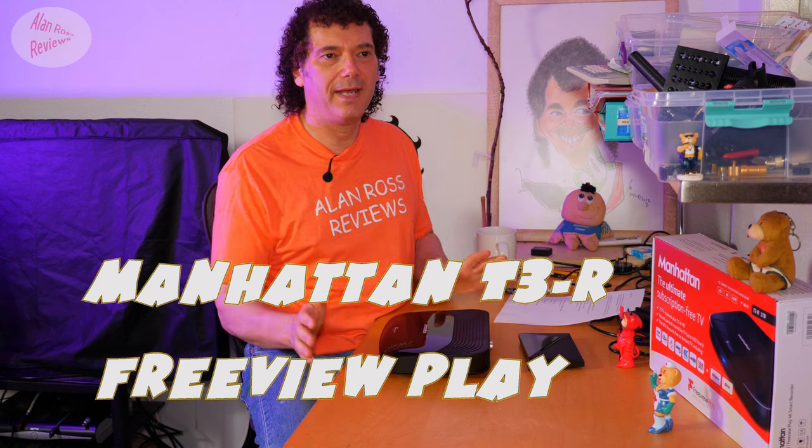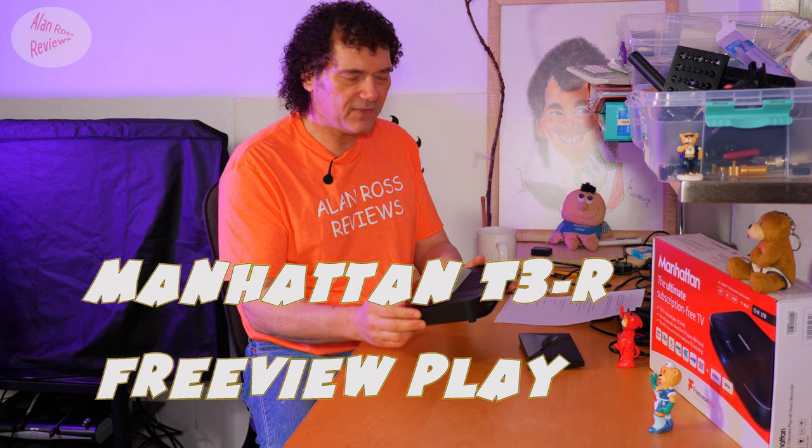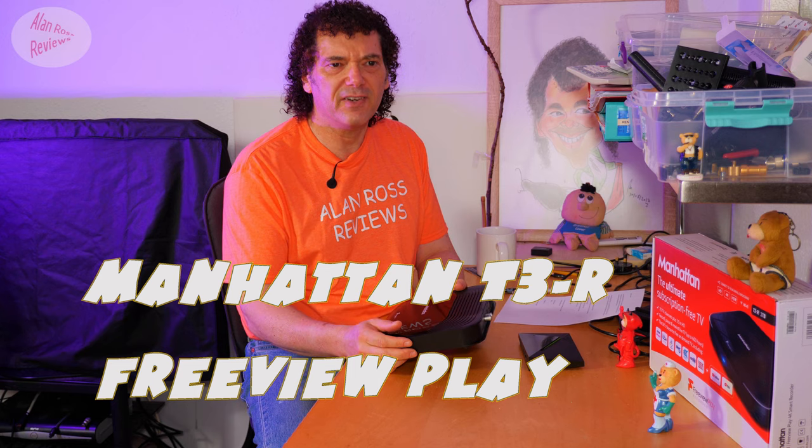I've got myself a Freeview Play box. What is a Freeview Play versus a Freeview box? Freeview Play means it collates all those individual on-demand apps such as BBC iPlayer, ITV Hub, Channel 4, etc. — all the ones that are available — and sticks them under one roof.